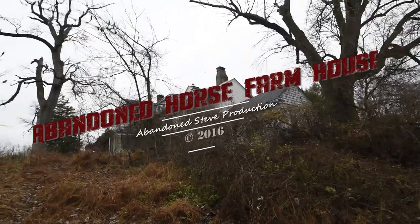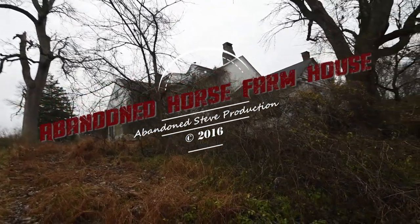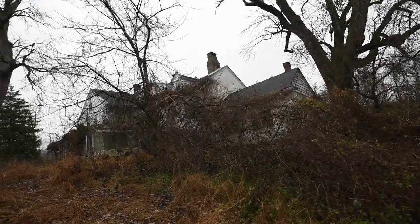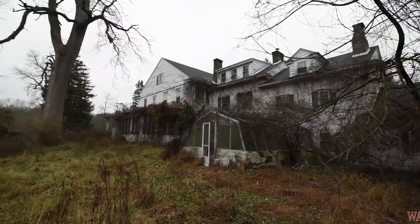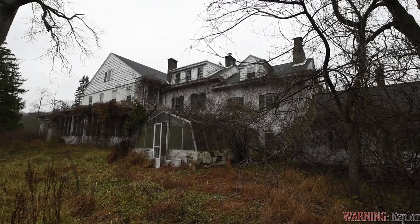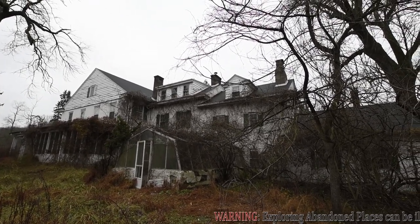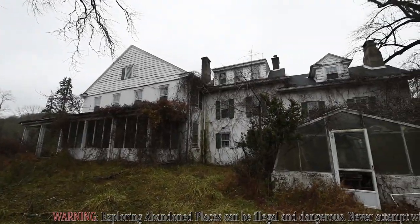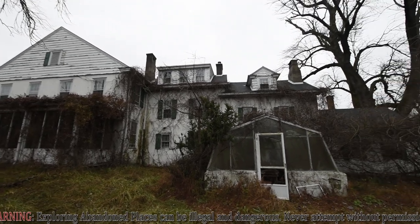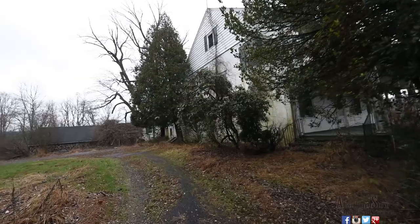Hey everybody, Steve here and welcome to another explore. As we're walking up to this house — I call this the abandoned horse farm house, as it used to be an old horse farm — boy is this one massive. The size is almost under the mansion category in my opinion. We're going to do a quick walk around outside before we go in, so hang in there folks — you will be able to see the inside.